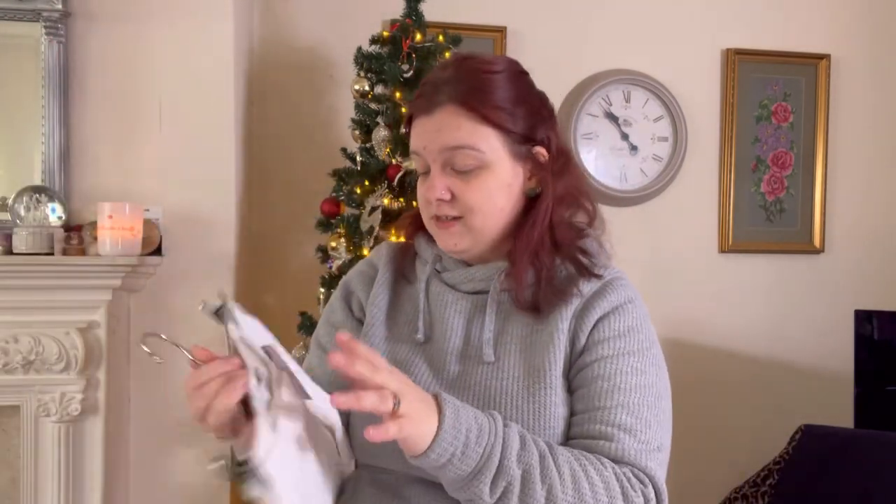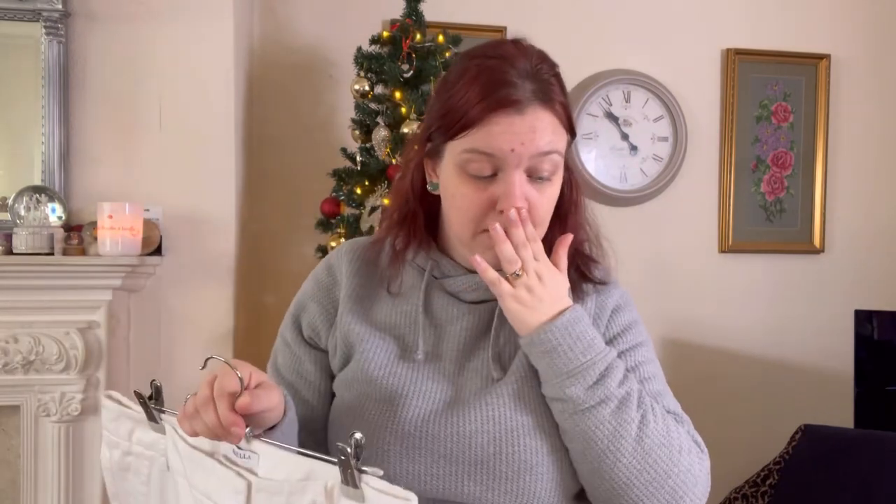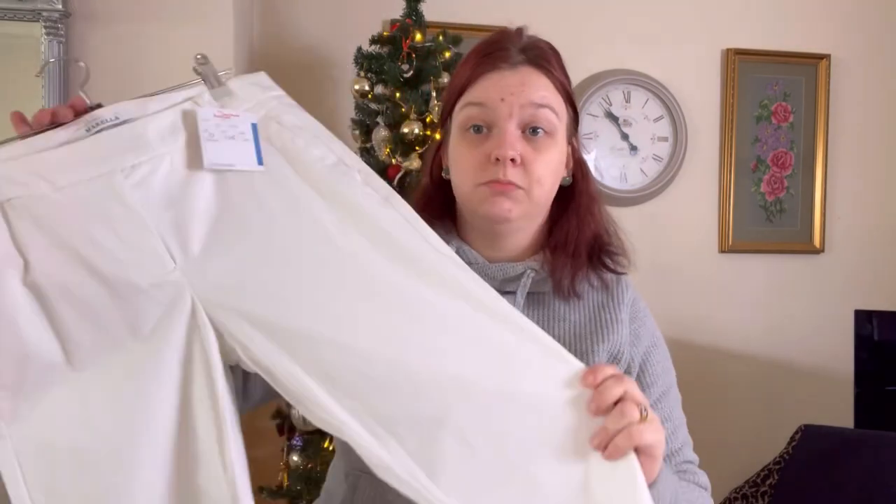Perfect summer trousers, just sat on the rail. Those are in a size 10 and they were £5. I think I've had them for over a year — I can't even remember buying them.